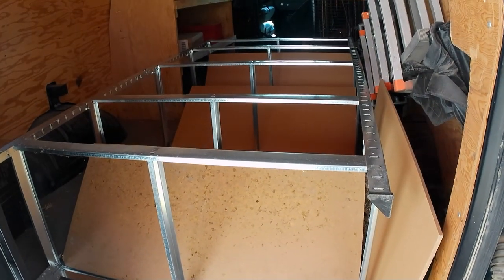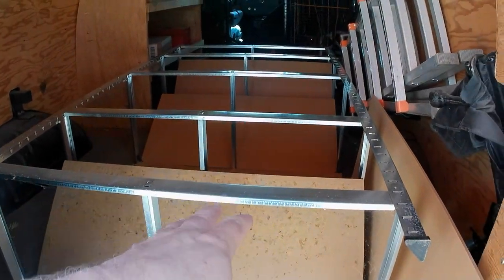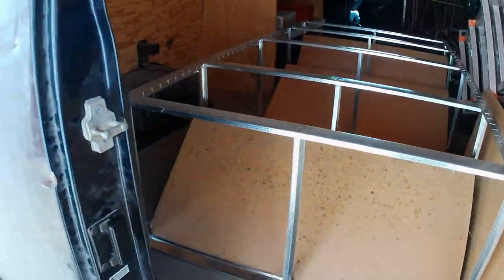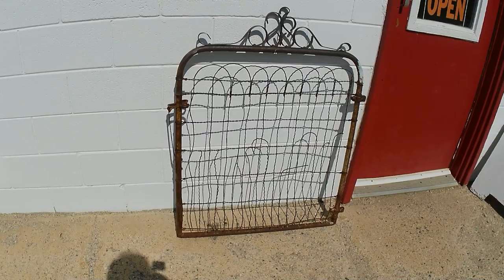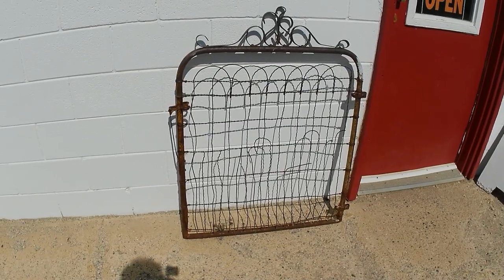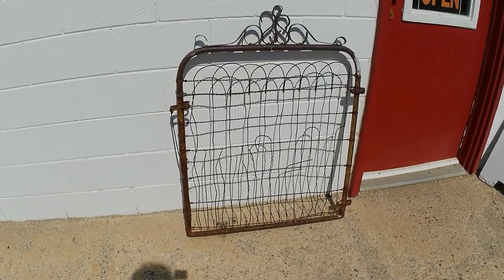So I picked up some stuff at auction — got some warehouse shelving which I needed, and also got this gate, a little bit worse for wear, but it was $18.50 after buyer's premium.